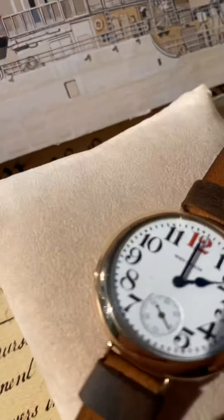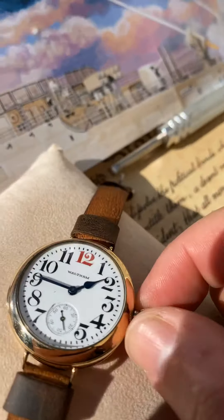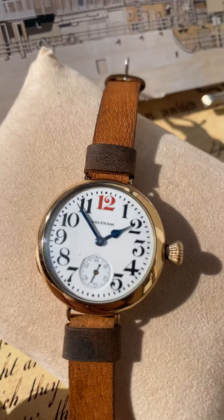The crown winds the watch — as you can hear — and it changes time no problem. It has a good click in the case sleeve. Thanks for looking.